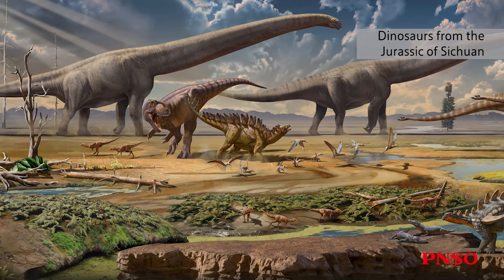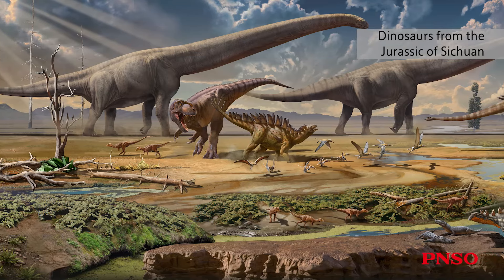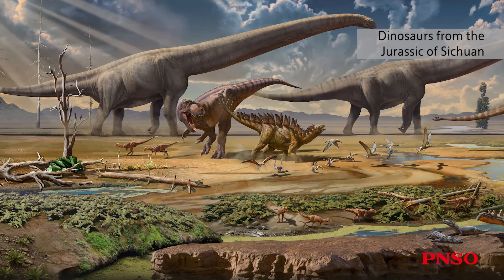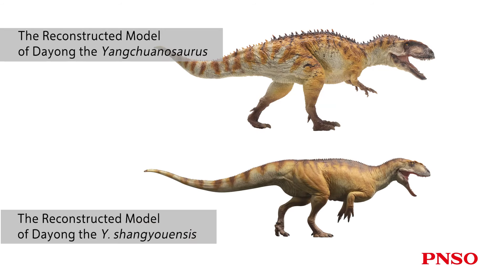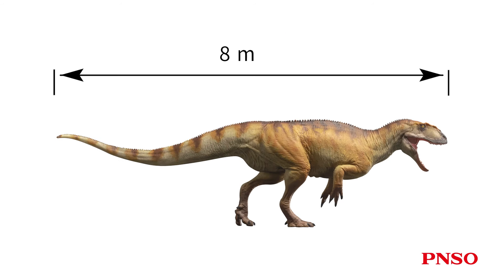Yanchuanosaurus was a large carnivorous dinosaur that lived in the late Jurassic Sichuan basin. Its body length could reach eight meters. This model was restored based on the famous species Yanchuanosaurus chanuensis, whose specimen can reach eight meters long, which is relatively large.